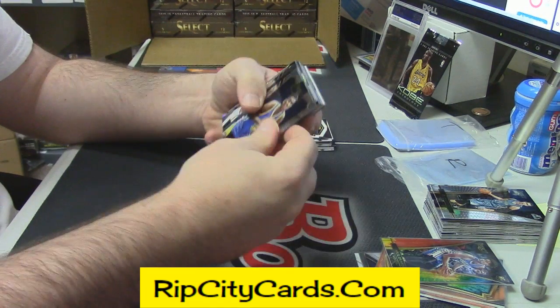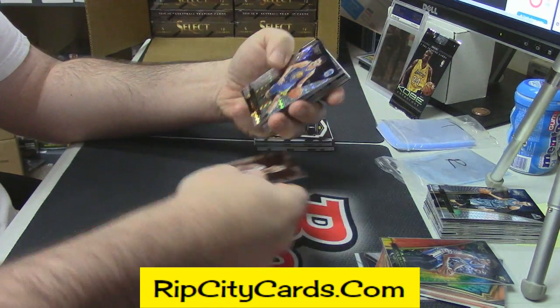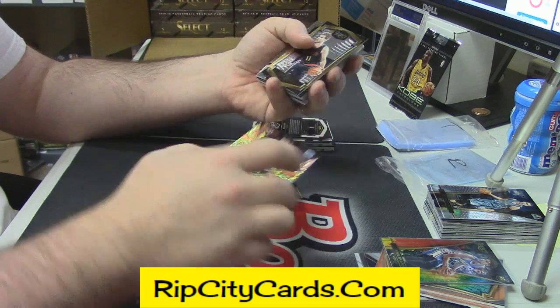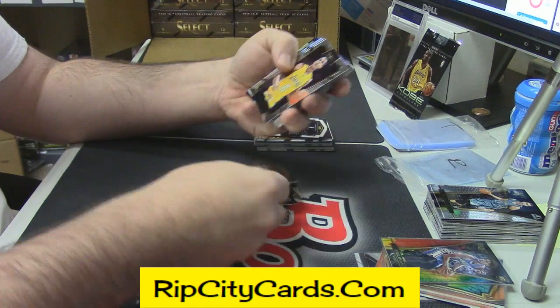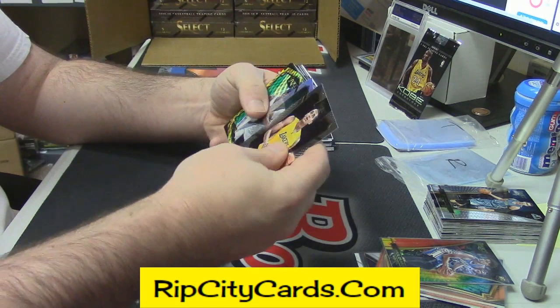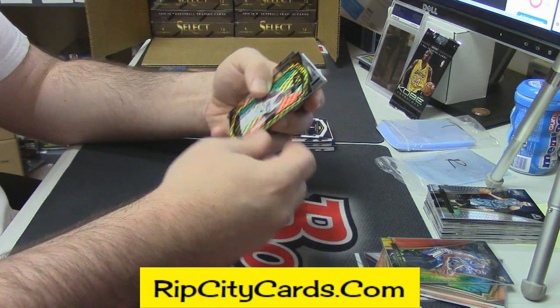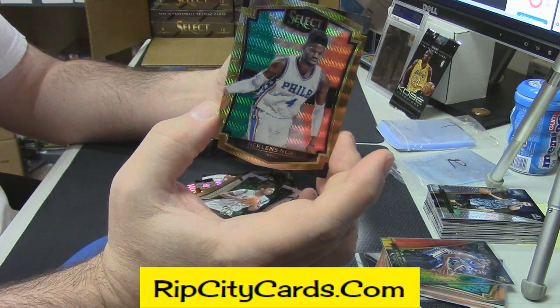Winslow rookie, Looney rookie, Tavares rookie, Jeremy Lin prism fancy, Tiago Splitter Gold, James Young prism, New Orleans Noel Mexican flag gold.